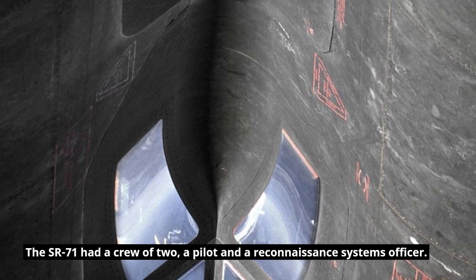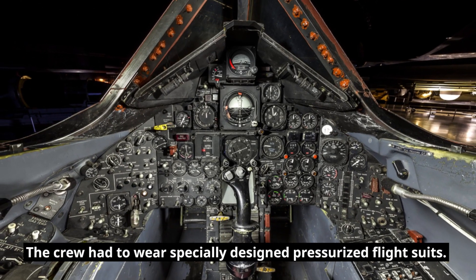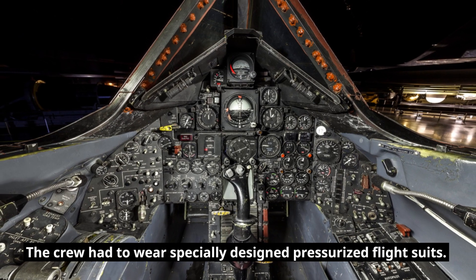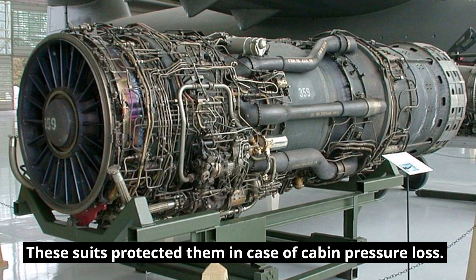The SR-71 had a crew of two: a pilot and a reconnaissance systems officer. The crew had to wear specially designed pressurized flight suits, which protected them in case of cabin pressure loss.